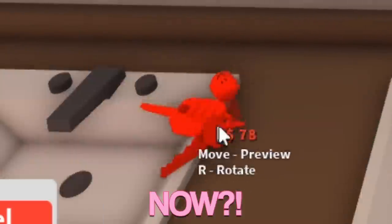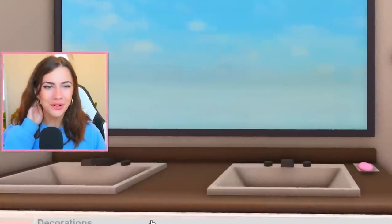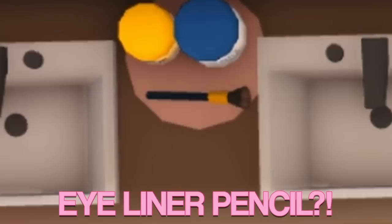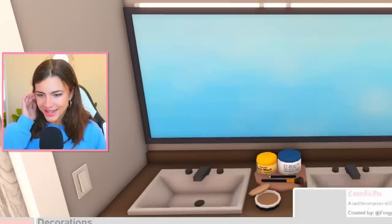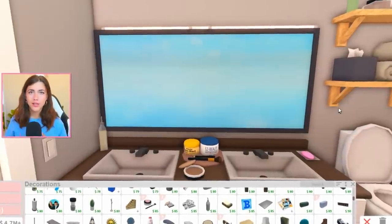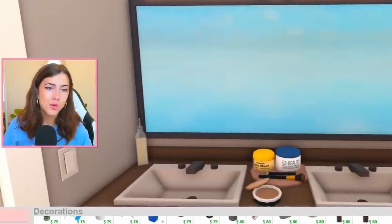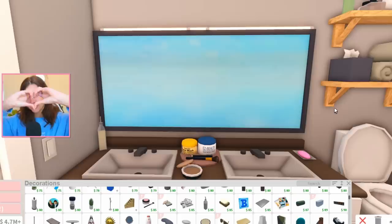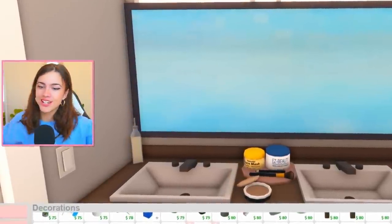We have car keys now? I'm sorry, since when? That's so cool — that's adorable. We have so many makeup products now. We have eyeliner pencil? What the heck? Highlighter makeup? Oh my gosh. How did I not know about any of this? Look, I know I used to have a very loving relationship with Coeptis, but whoever's the new head of the development team, I love you very much.